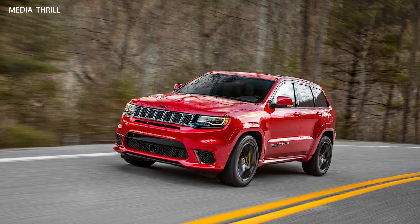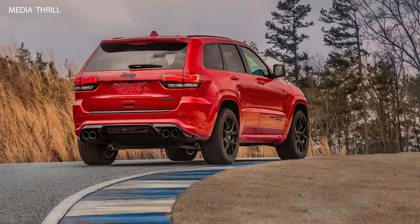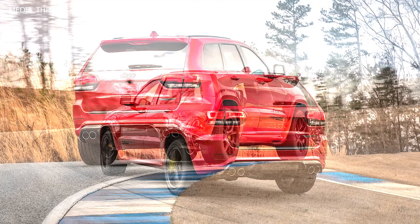Transmission: It features an 8-speed automatic transmission, which provides smooth and quick shifts to handle the powerful engine. All-Wheel Drive: The Grand Cherokee Trackhawk comes standard with an all-wheel drive system to manage the high power output and provide better traction.